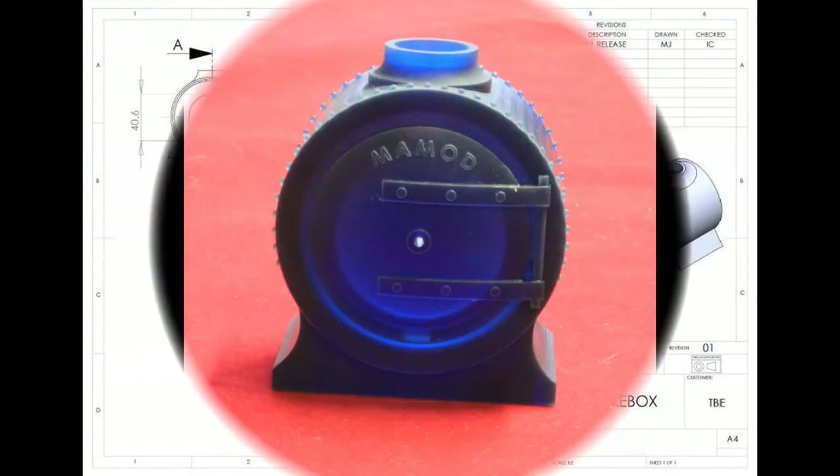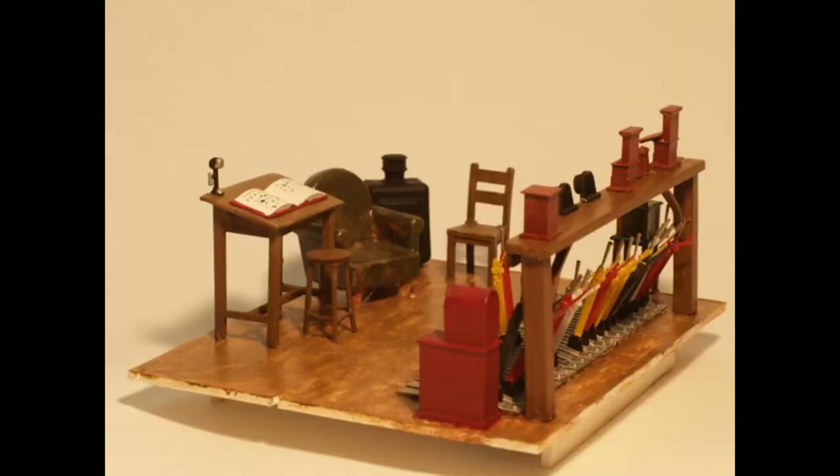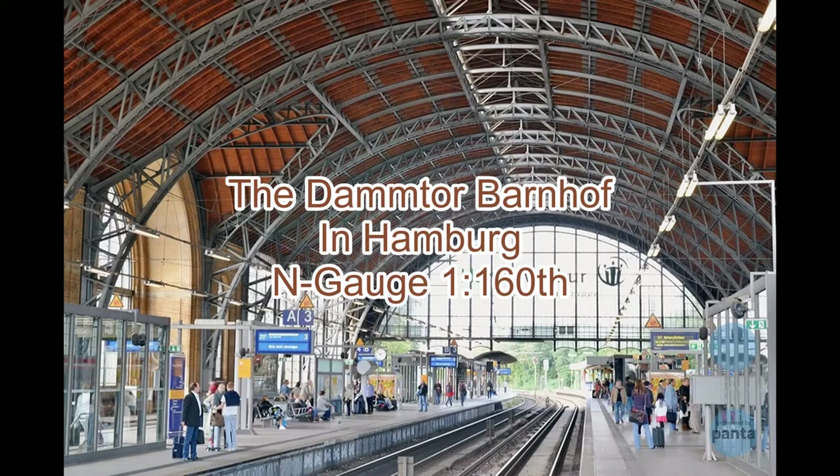Our goal is to show you that most of the models and parts for models and miniatures in general can be created easily and more cost effectively when you employ 3D printing.